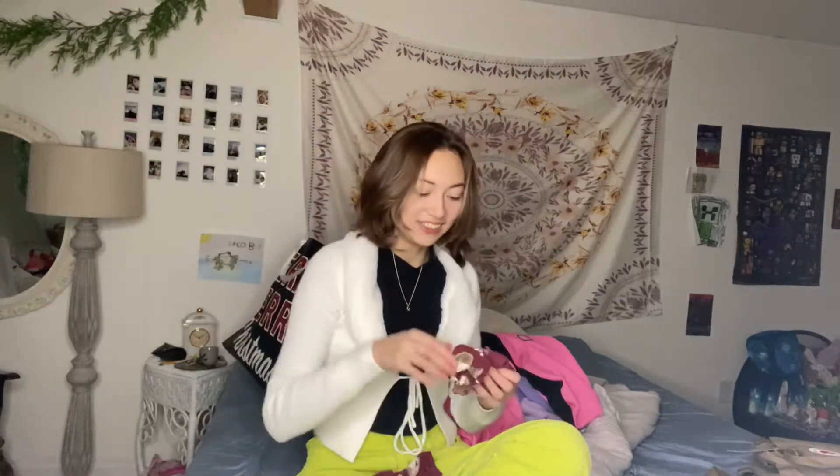Hedgehog socks — and they have mushrooms on them? I love socks. You can never get enough socks.